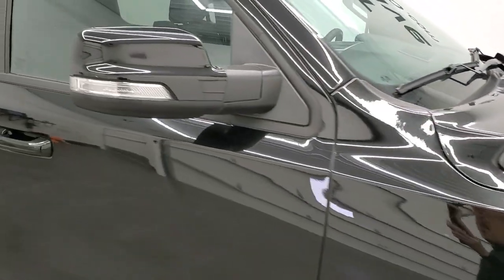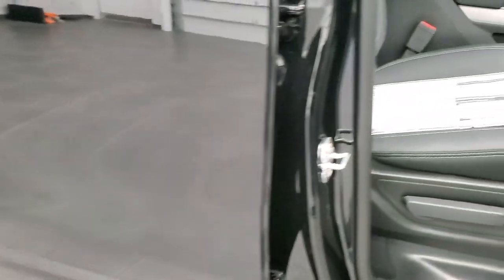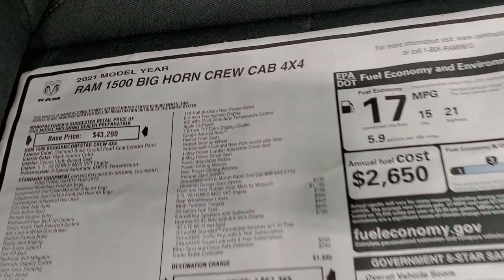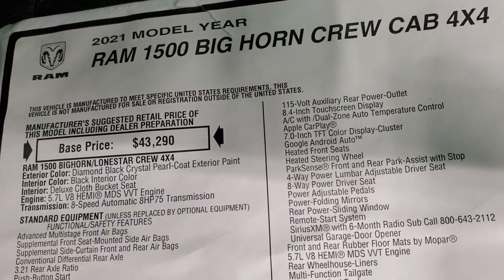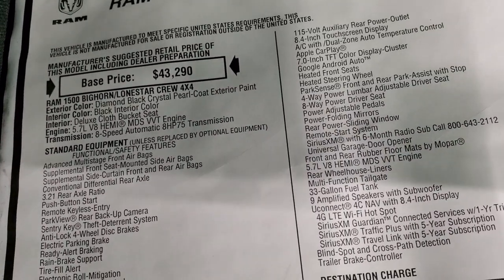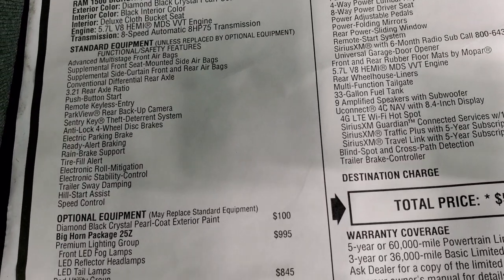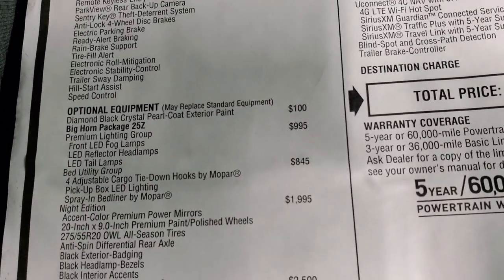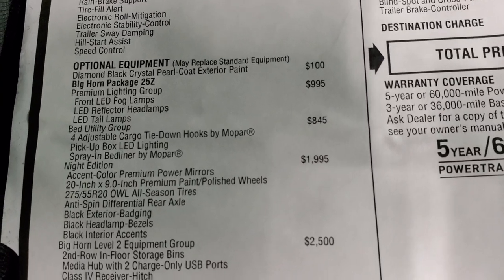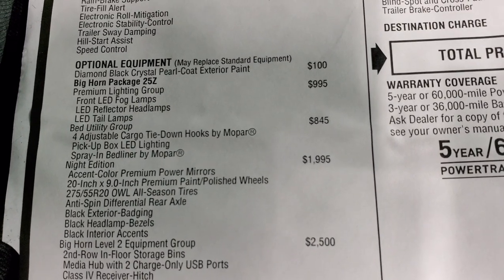You do get the painted mirrors as well. We'll take a look at the original window sticker. Feel free to pause it at any point so you can check out all the options. First off, 2021 Ram 1500 Bighorn Crew Cab, 5.7 Hemi, 8-speed automatic. Everything on the left is your standard equipment. Optional equipment: Diamond Black Crystal Pearl coat is $100. The Bighorn Package 25Z is the main package.